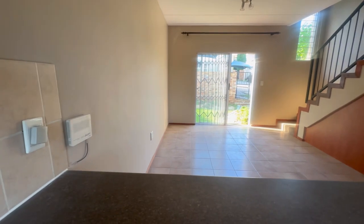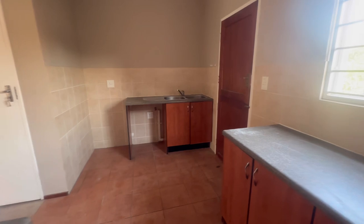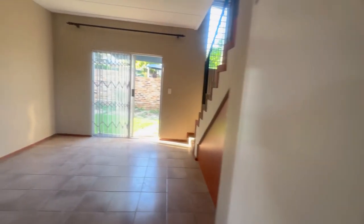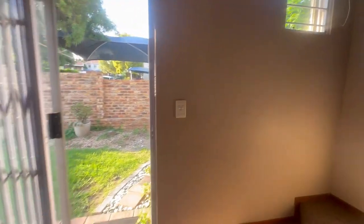That is essentially the downstairs living area of this property. We also have a wraparound garden, a communal swimming pool, kids' play area, and clubhouse. Now let's head upstairs.